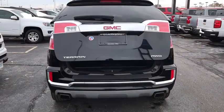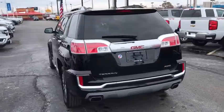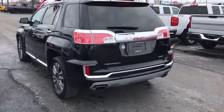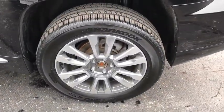Power passenger seat, navigation system, traction control, dual airbags, leather-wrapped steering wheel, alloy wheels, power steering, remote vehicle start, floor mats, four-wheel disc brakes.